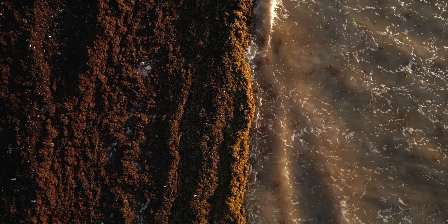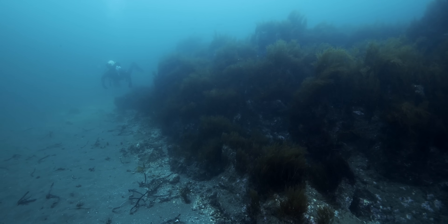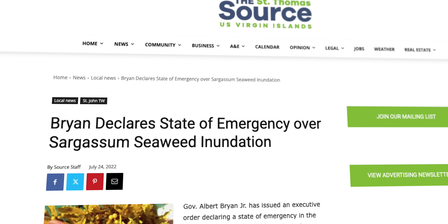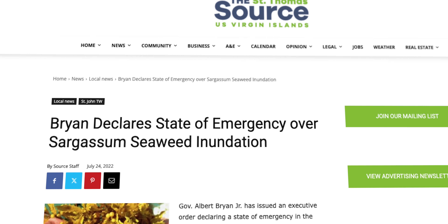Tourism isn't the only thing that suffers. Thick mats of it clog the shallows. They sink and rot. They smother reefs and seagrasses. They kill fish. It's a state of emergency for nature and for communities. The US Virgin Islands declared an actual state of emergency in 2022. The seaweed blocked the water intake for a desalination plant.